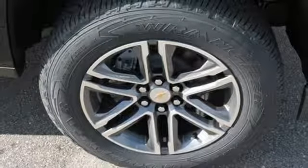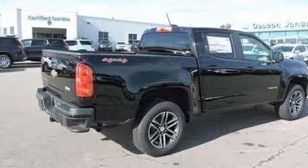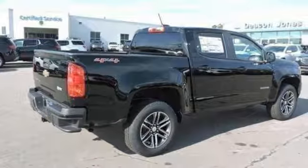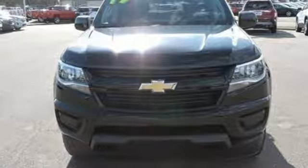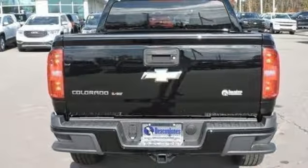Edmunds.com reports it has the size, the features, and the looks necessary to become the dominant truck in the compact class. Just don't mistake it for a midsize. In a Chevy, the journey matters more than the destination.